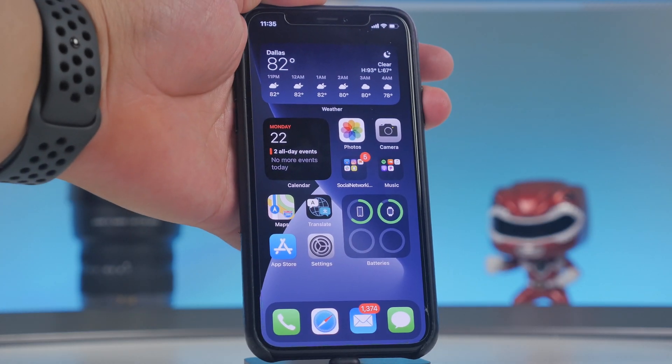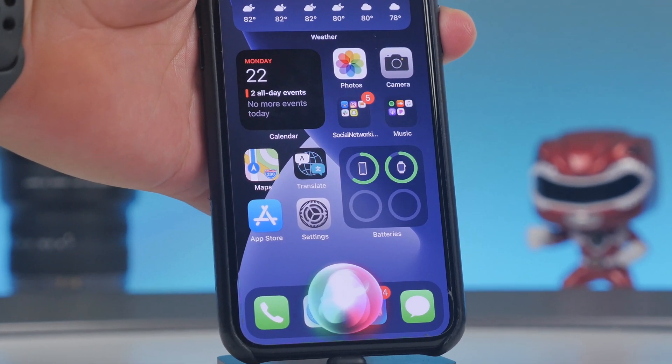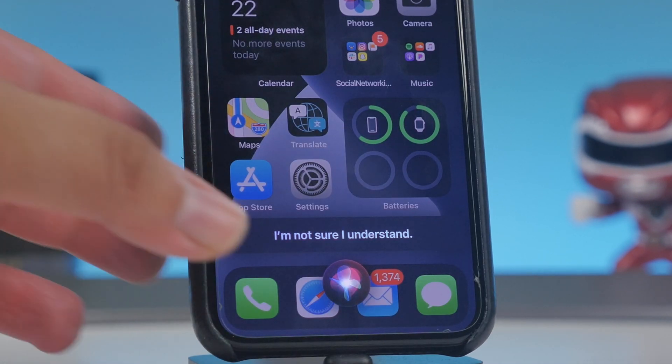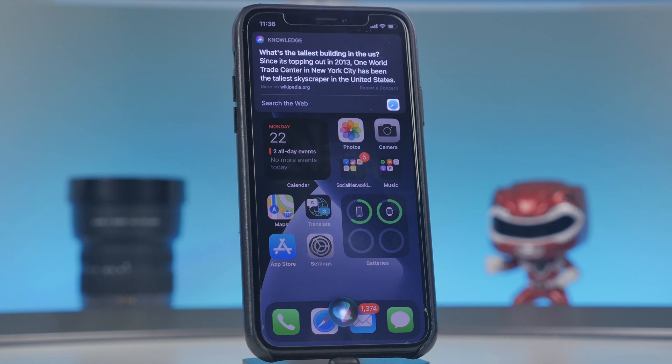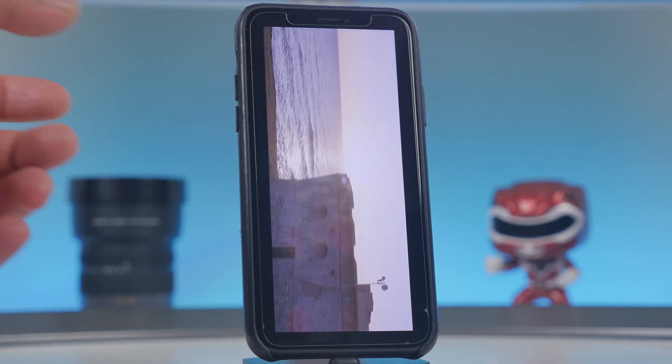Siri also got a slight redesign with a compact UI — it no longer takes up your whole screen. You just see a small Siri icon at the very bottom. When you ask Siri something, the result shows up at the top like a notification. Apple says Siri has improved as far as information goes, and the new compact design is a welcome change.